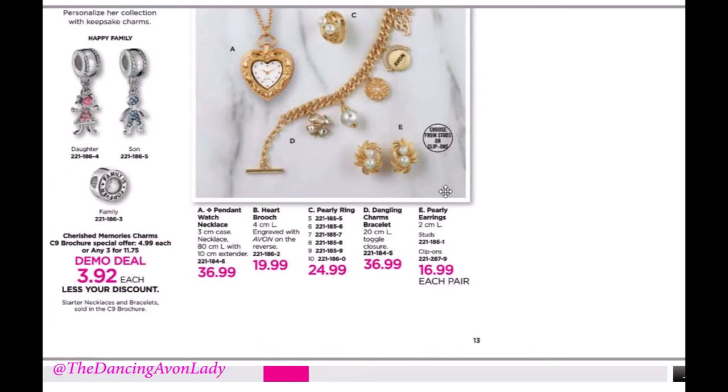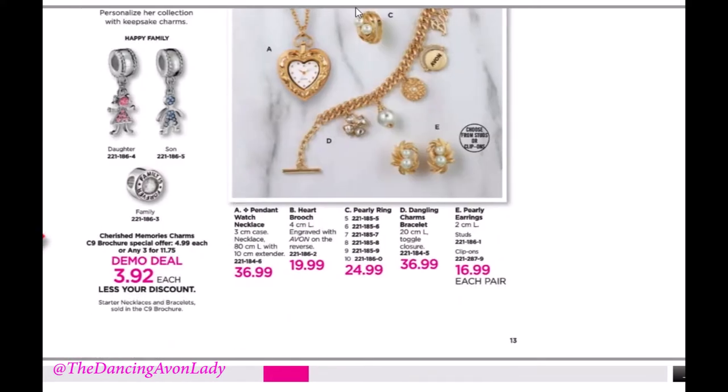Everything is very well-priced. The watch necklace is $36.99, and of course you get your discount on it. Plus you don't pay taxes on these items when you order them as a demo.